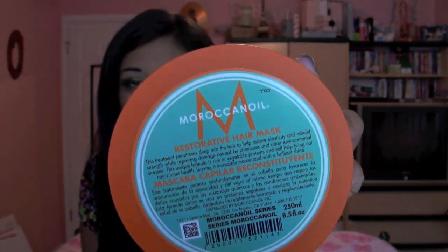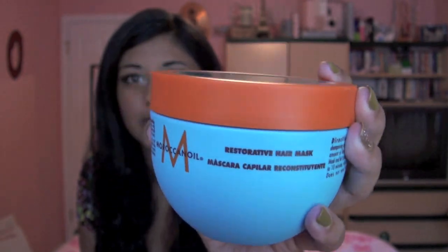We will start with hair care products. For my hair, I have been absolutely obsessed with the Moroccan Oil Restorative Hair Mask. It comes in a little tub like this. This stuff is so amazing for hair. If you have a lot of split ends or your hair is really weak or your hair is breaking a lot, this is amazing for that.